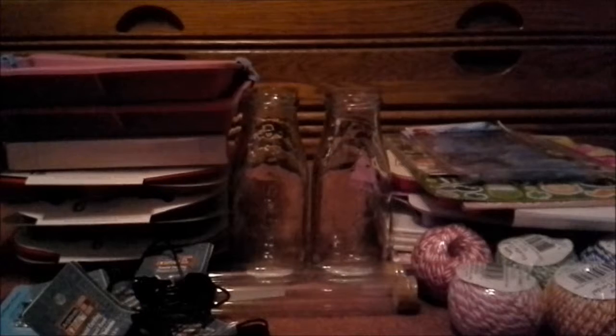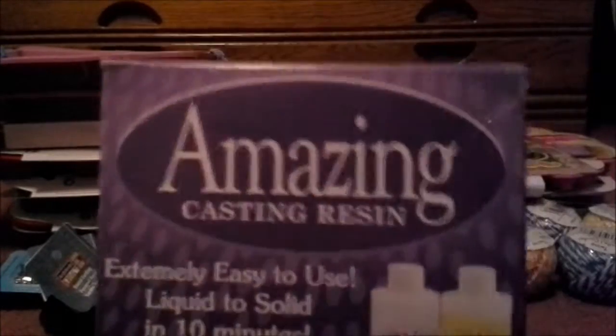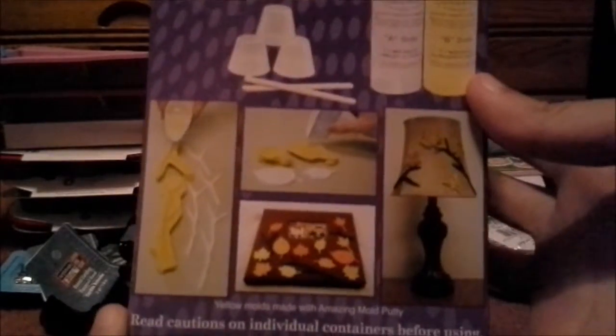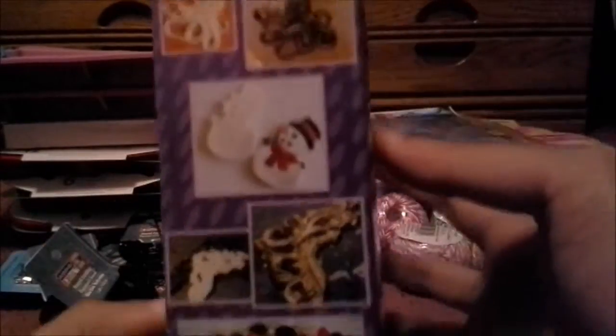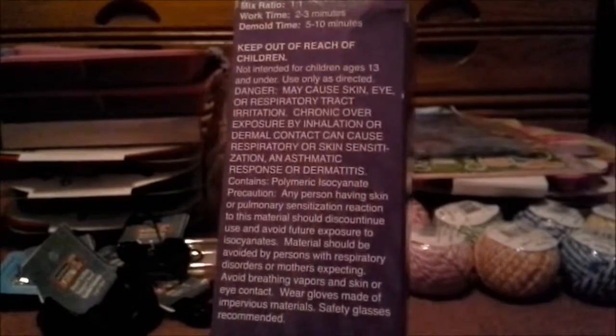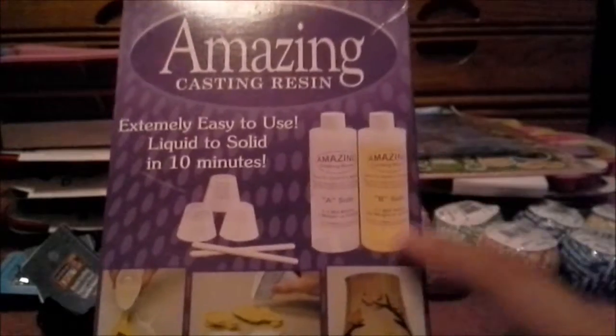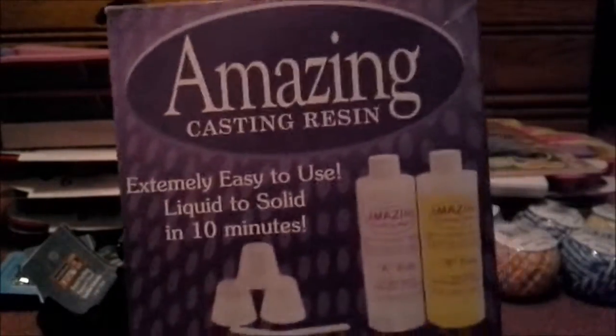Next I'm going to be opening the Hobby Lobby haul now. I only got a couple of things from Hobby Lobby. I decided to go with Amazing Casting Resin — it's the 10-minute one that actually turns your projects white instead of clear. I really like the idea when things turn a certain color and you can paint over them however you want. I decided to get it in the 16 fluid ounce size. So that was my little haul from Hobby Lobby.